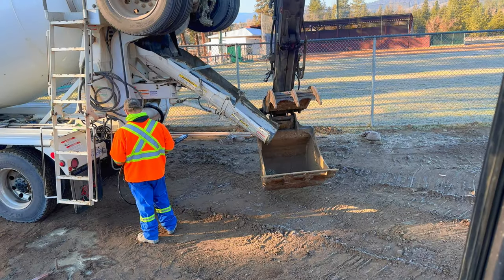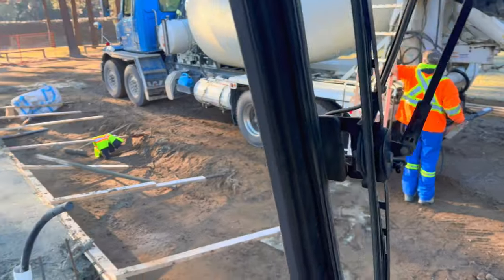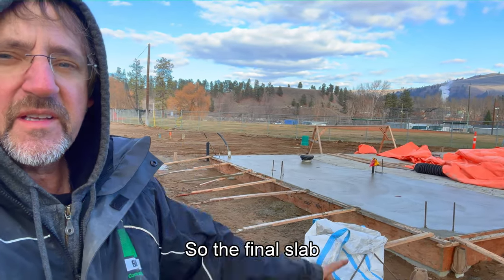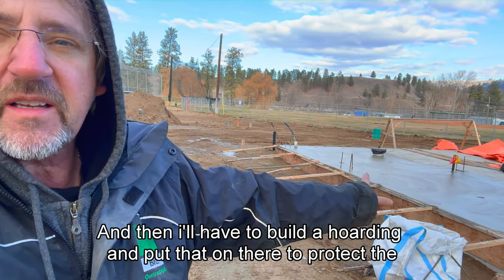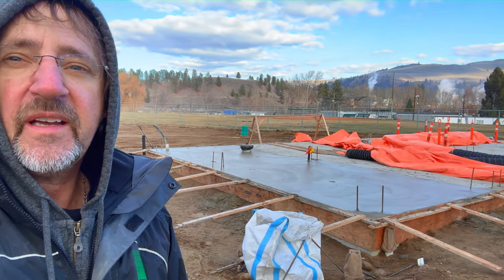I'm on site today and we are pouring concrete — our last pour for the year. We've got a slab pour over here. It is cold, it's winter time, but we are still pouring. We're placing the last of the concrete. The final slab is poured and the pump base is already hoarded. I have to let this set up until it's hard enough, then I'll build a hoarding to protect the concrete from the freezing weather. It is finally done.